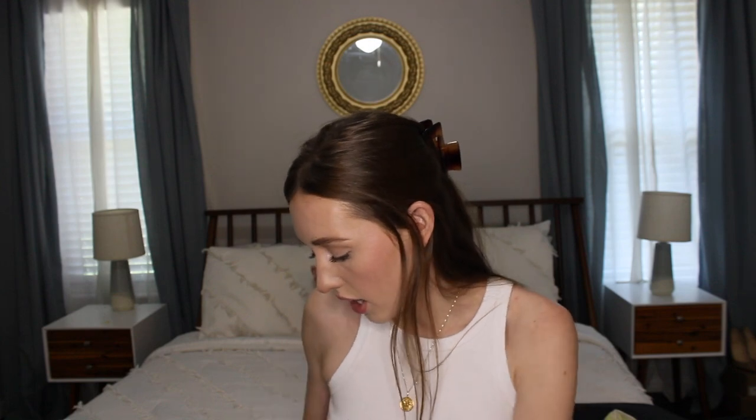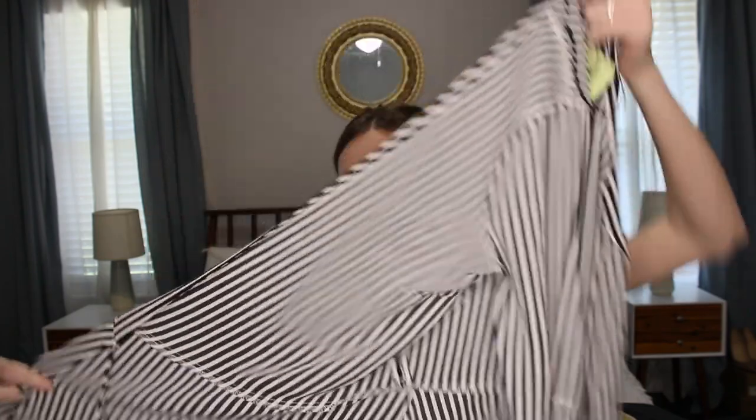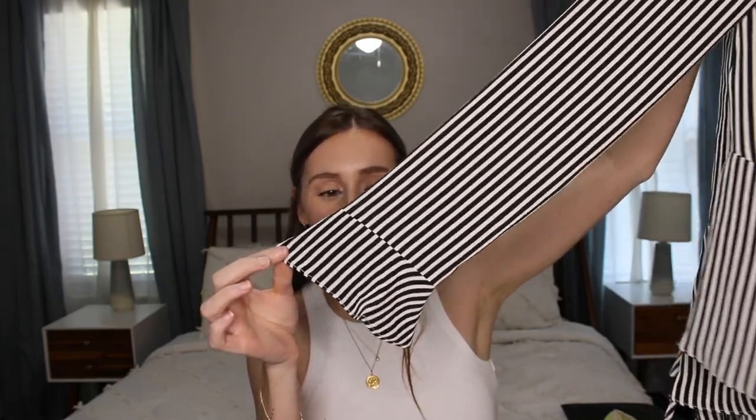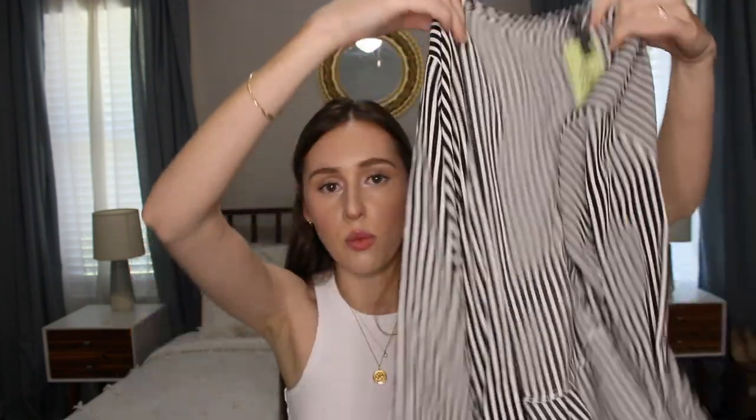And then the last top I got is this striped little blouse. It also has kind of a peplum sleeve and kind of a peplum design to it as well. This is a medium, so I wear it kind of tied up into a little crop top versus how it's supposed to be worn — I'm pretty sure this is a wrap blouse, which I don't really love. But I think if you had an office job or went into a corporate setting, you could definitely wear this wrapped.